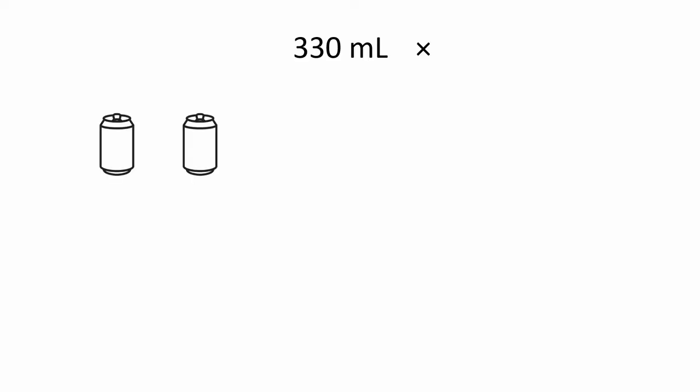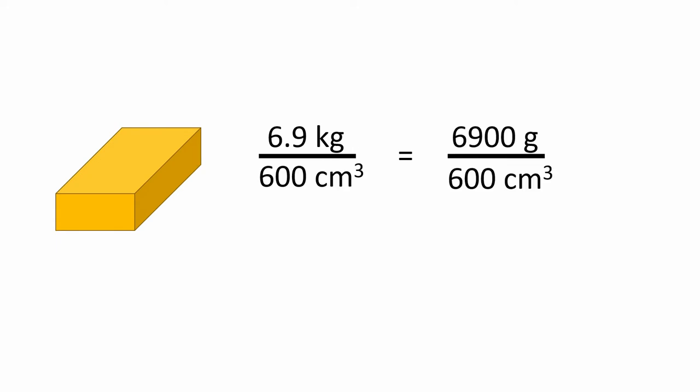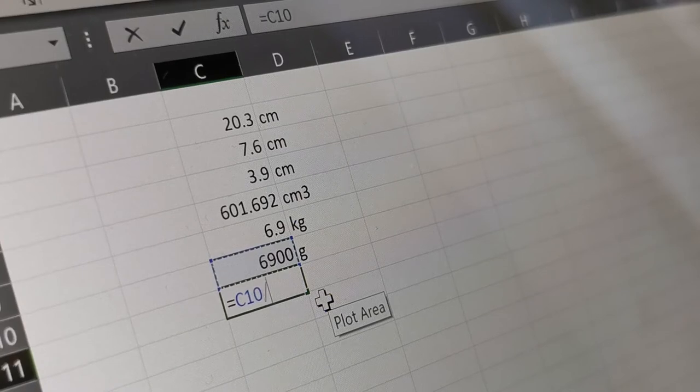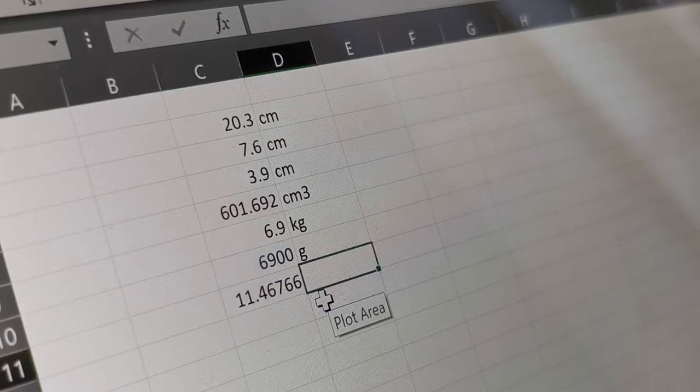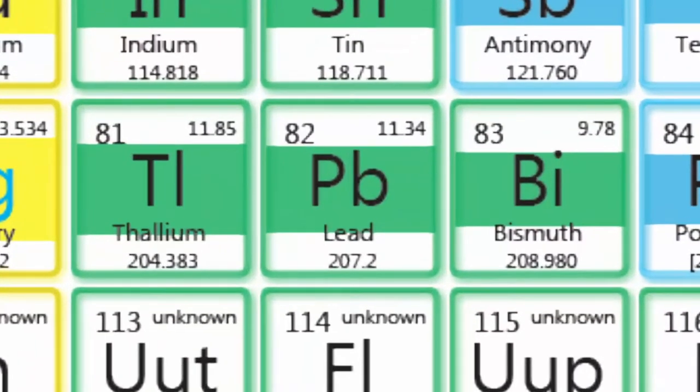In total, those cans occupy over 10 times the volume of the brick. A simple division of 6.9 kilograms by 600 cubic centimetres yields an answer of 11.47 grams per cubic centimetre, which is a shade over but well within the error range for pure lead, which has an established density of 11.34 grams per cubic centimetre.